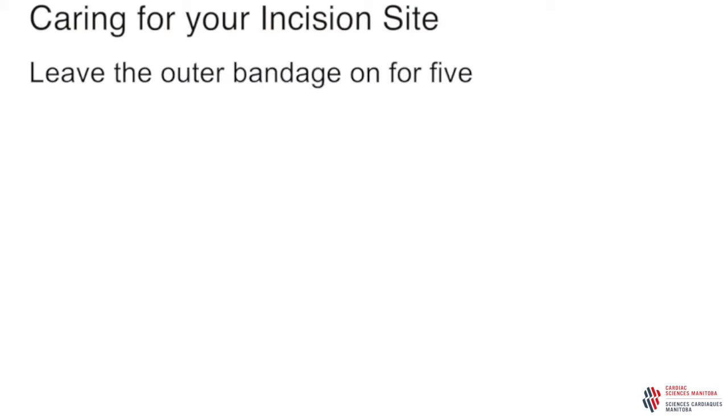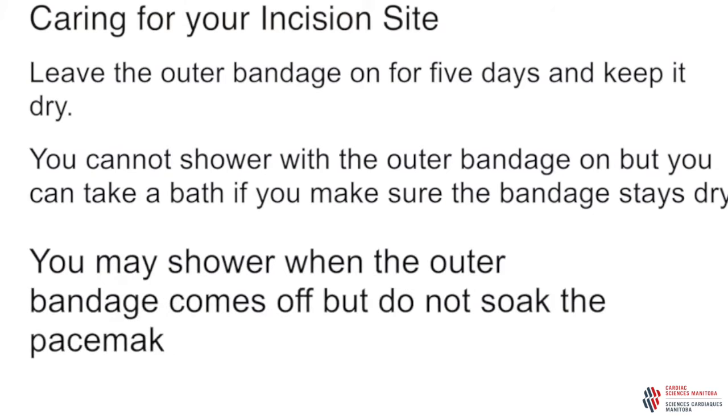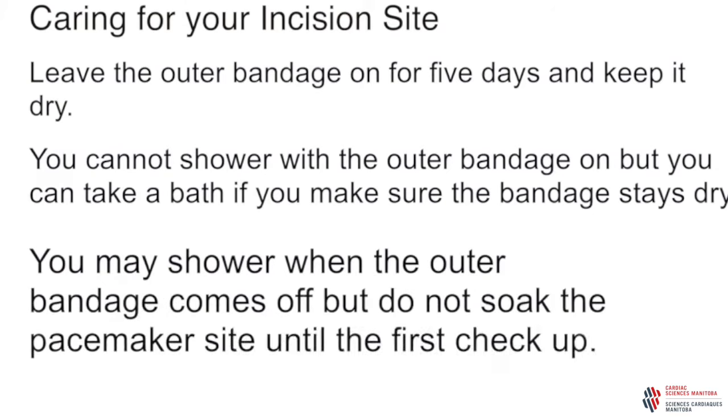Caring for your incision site: leave the outer bandage on for five days and keep it dry. You cannot shower with the outer bandage on, but you can take a bath if you make sure the bandage stays dry. You may shower when the outer bandage comes off, but do not soak your implant site under water until your first checkup. Do not rub soap across the insertion site for 10 days. Do not use lotions or creams on the implant site. The steri-strips that cover the implant site can be left on until they fall off, which can take two to four weeks. The stitches under the skin will dissolve on their own.